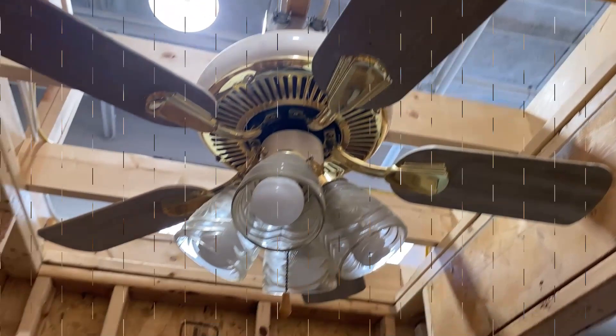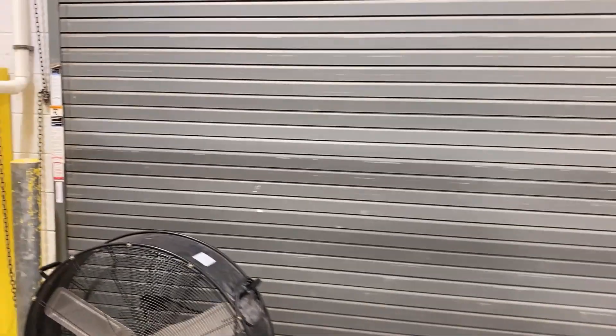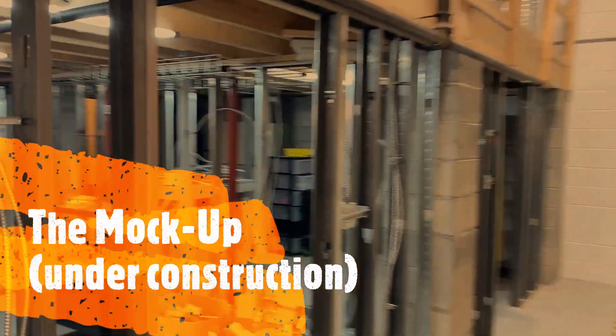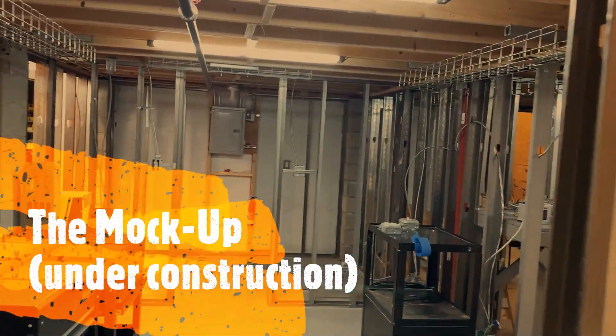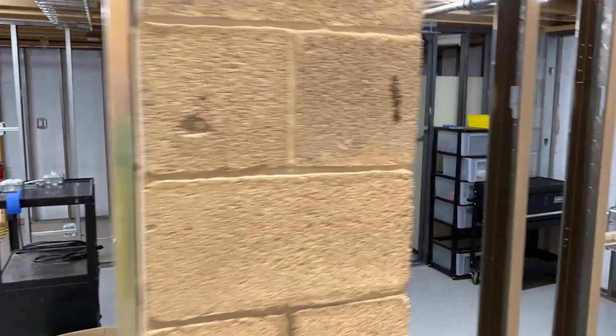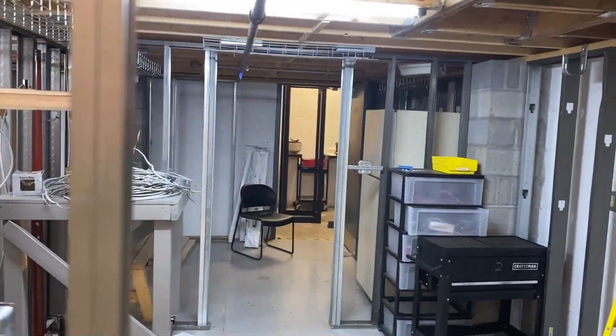Check out this cool student project — we call it the box. A student came to me with an idea, I said make it happen, and he did. It says it's under construction, but here's a cool secret: it's always going to be under construction, because you the students will always be the ones rewiring it and putting new walls up.